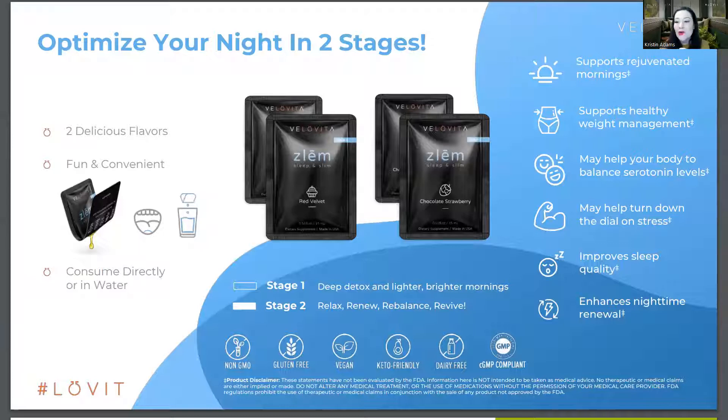These come in two flavors: chocolate strawberry or red velvet. The chocolate strawberry is going to give you a lighter, brighter morning — it's going to flush your system a little more. So if you don't go very regularly, miss a day or two, or would like to be more regular, go with chocolate strawberry. If you're on the other end — you have a diagnosis that means you're in the bathroom too much, you're sensitive to those things, or you always keep Imodium in your purse — you should start with the red velvet.